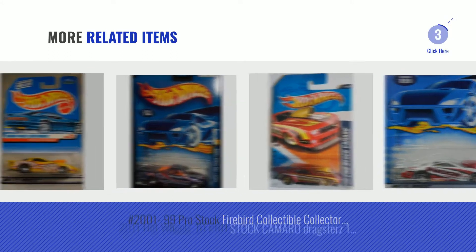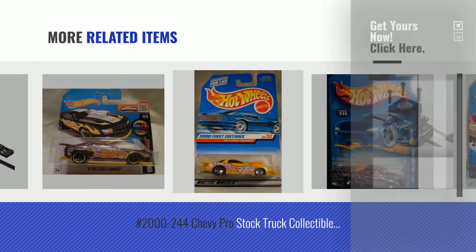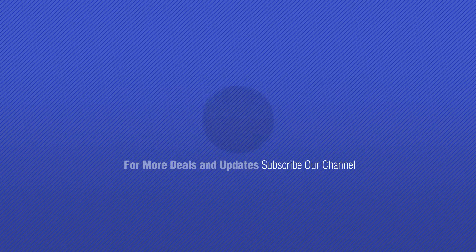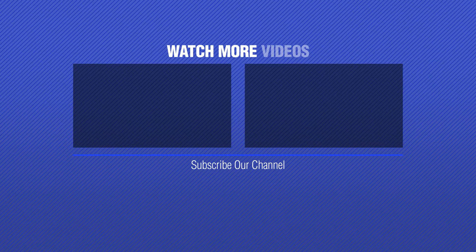For more great related products, full details and online deals, just click this circle. Click the link below. Thanks for watching this collection — if you like it, subscribe to our channel. Bye. We'll see you next time.